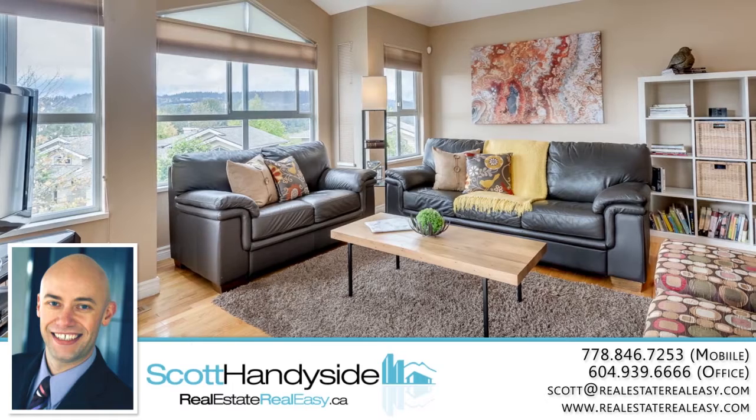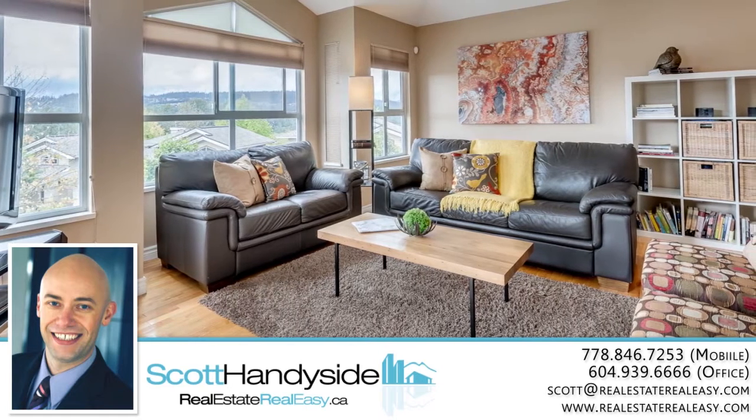To find out more about this home, or to schedule a private viewing, please contact Scott.